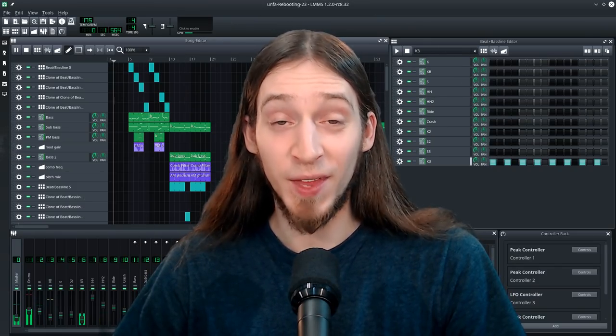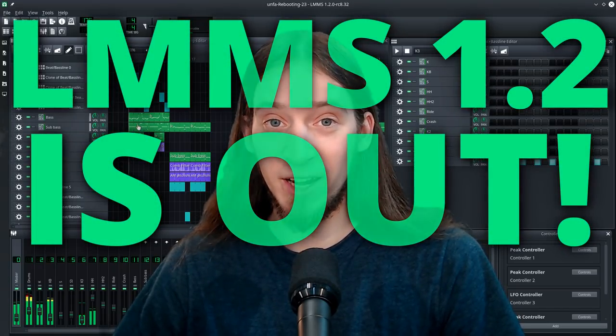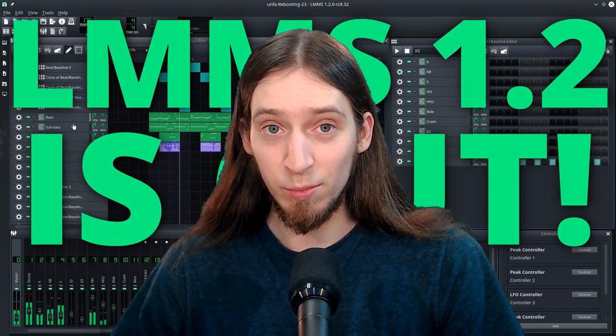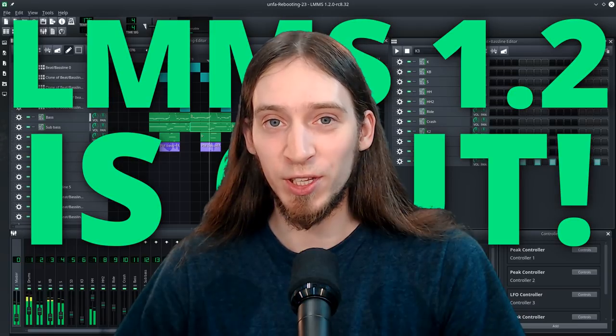Hey, it's Anfa! LMMS 1.2 stable has been released yesterday. This version was in beta for a few good years now, but they have finally reached their goal and released a shiny stable release.